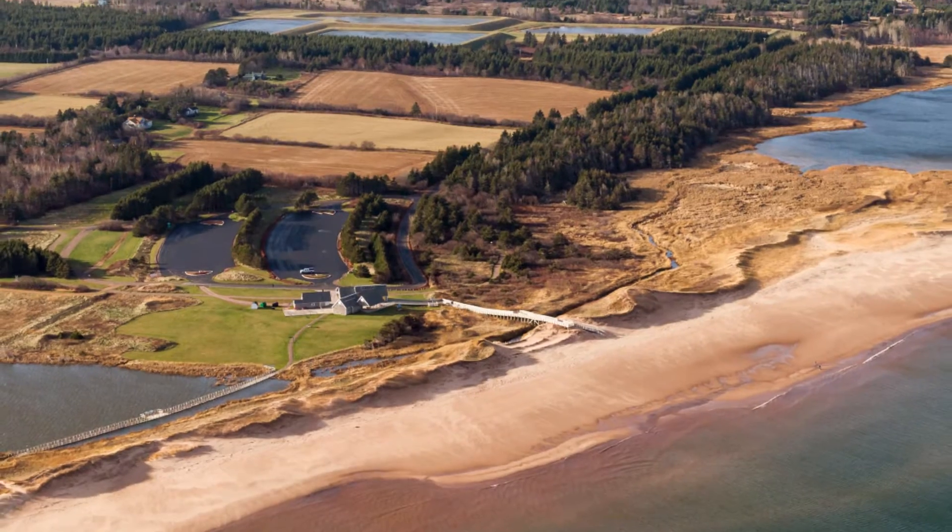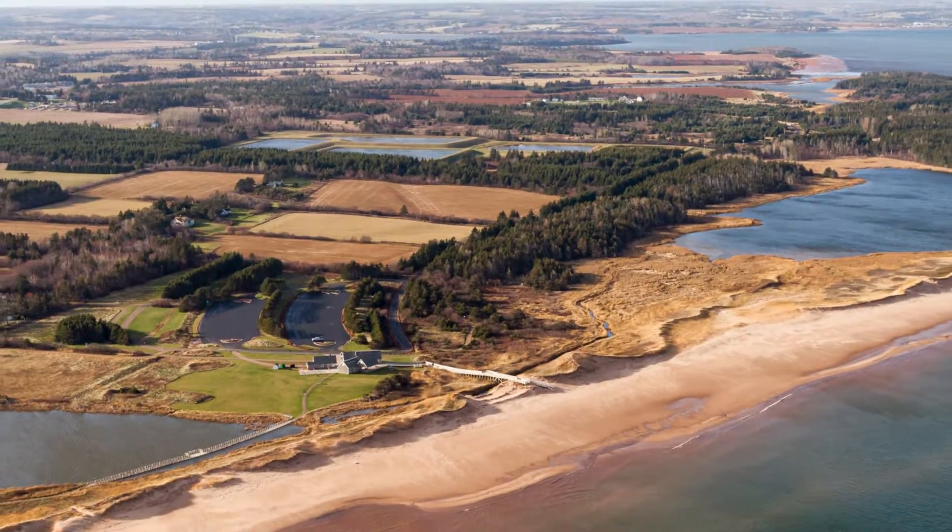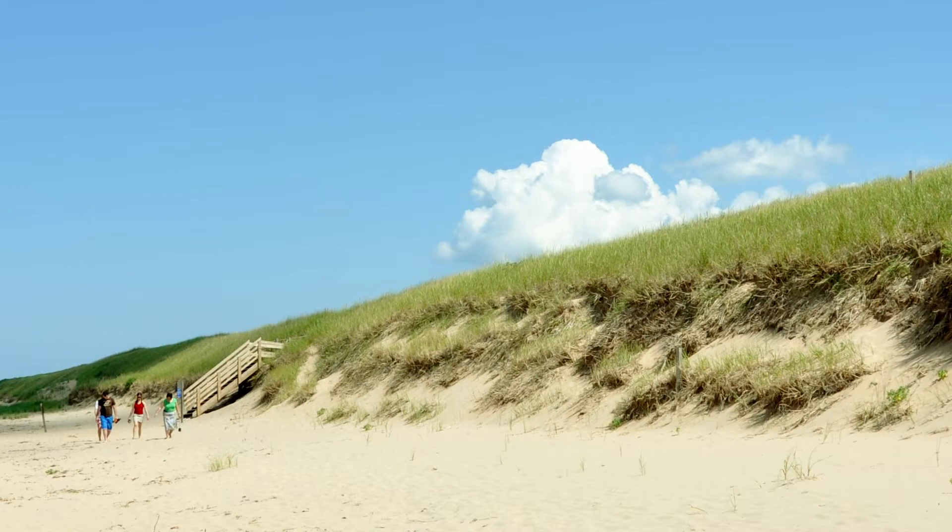Sand dunes are part of a dynamic coastal ecosystem within Prince Edward Island National Park. They are an important habitat and act as a protective barrier against the effects of wind and sea.